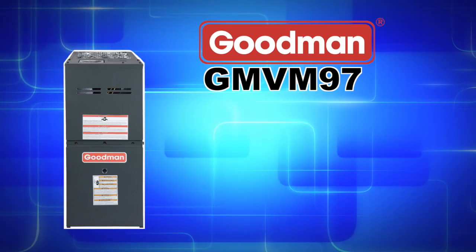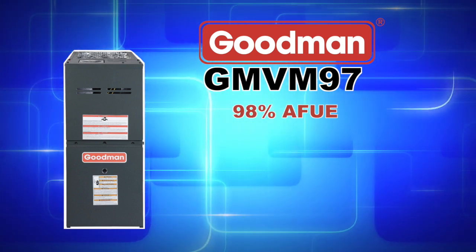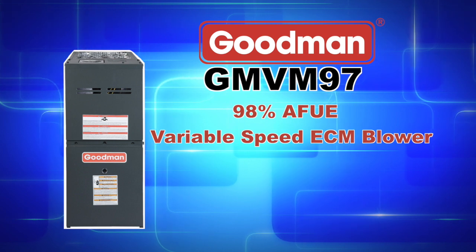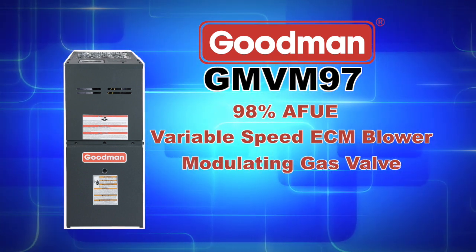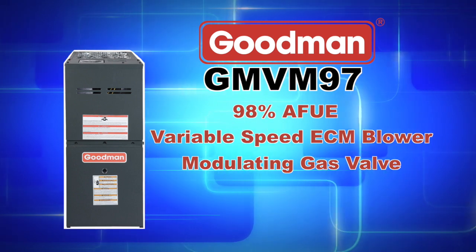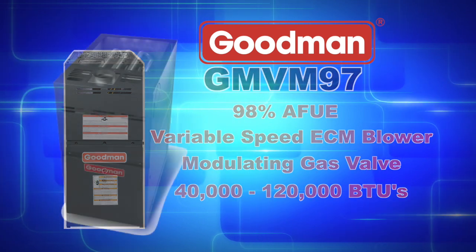The GMVM97 series achieves up to a 98% AFUE and features a variable speed ECM blower along with a modulating gas valve. Depending on the model that you purchase, you can achieve between 40,000 to 120,000 heating BTUs.